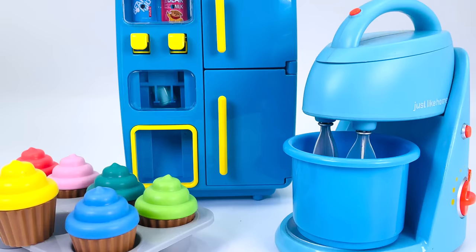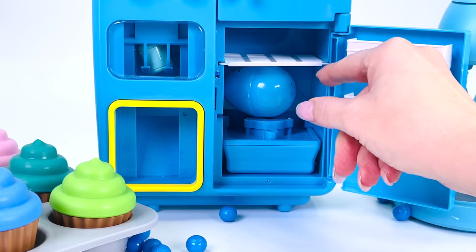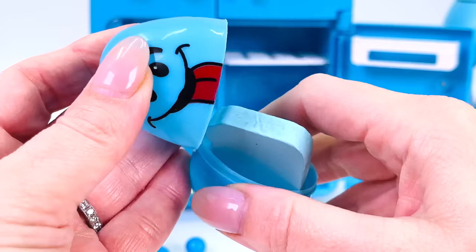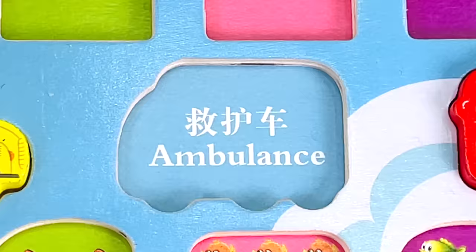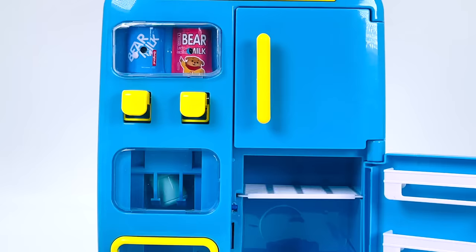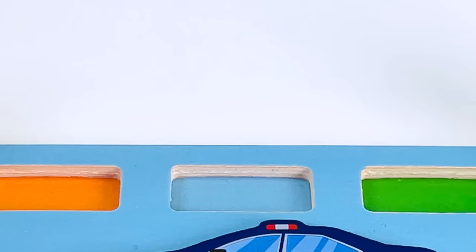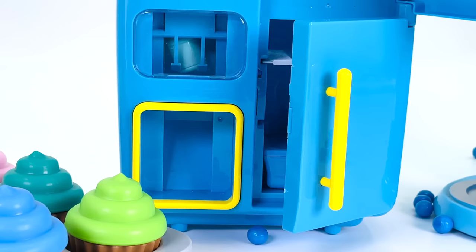We're in the toy kitchen. I wonder if there are any puzzle pieces in here. Nothing there. How about in this store? There's something in there — it's a blue egg. And we found another puzzle piece, it's a blue ambulance. How about in this store? We found a light blue fish. Let's put it back in the puzzle. What if I push this? We found another shape — it's a star.